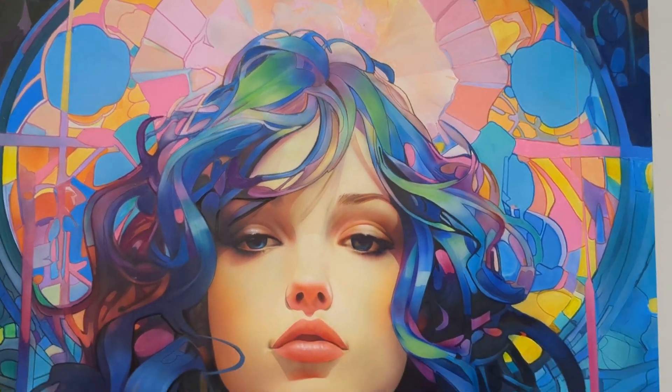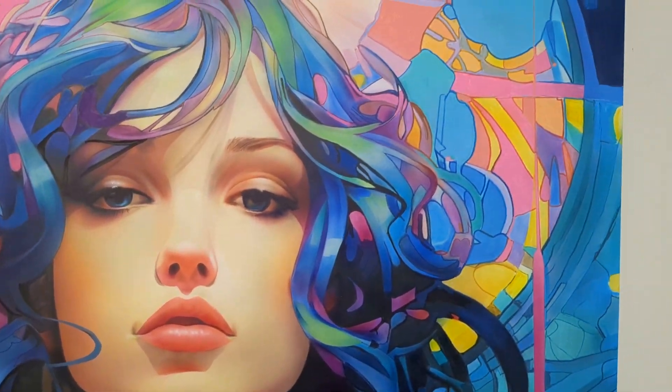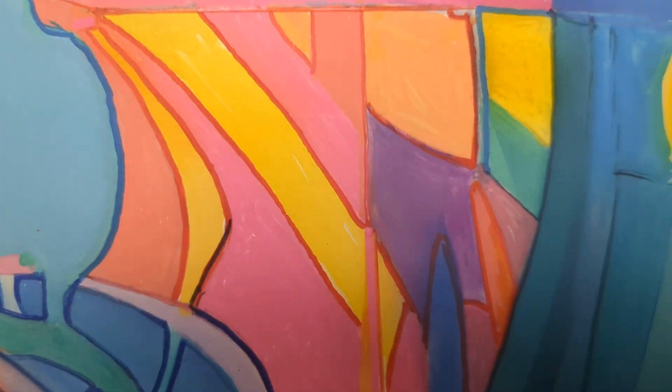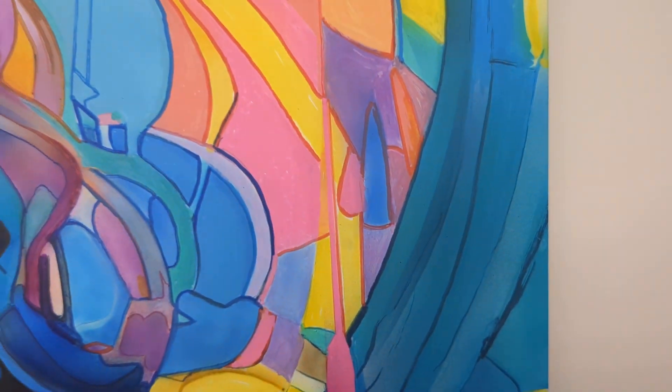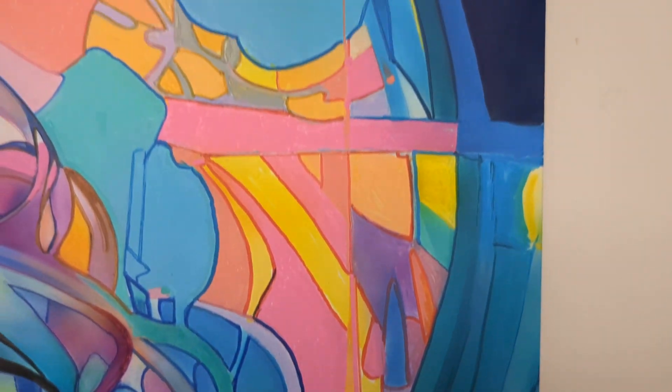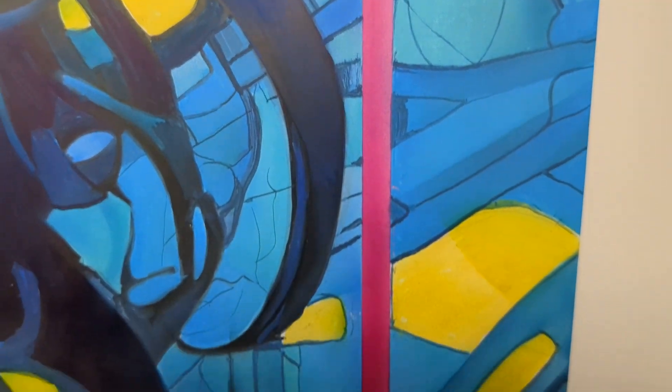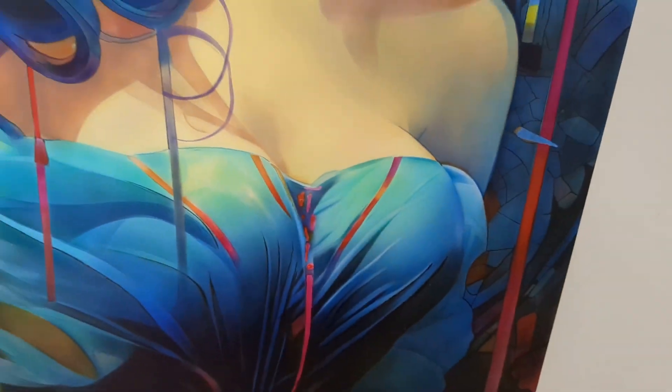A lot of people were saying that this was a digital AI thing, that he didn't paint it. He definitely painted this. Let's see if I can find some imperfection — it'll show it's a painting. It's pretty damn good work. But it's painted.